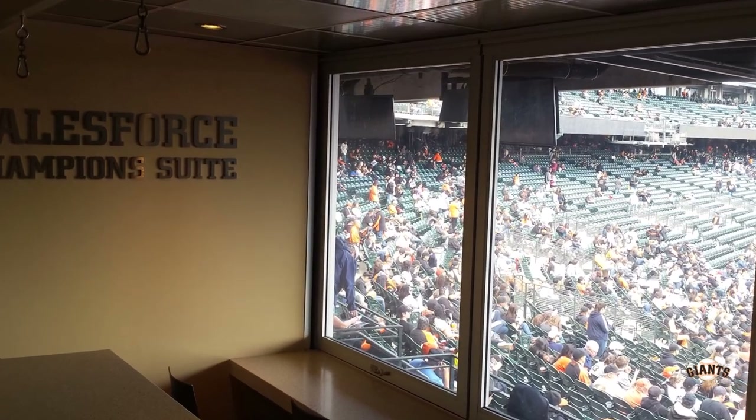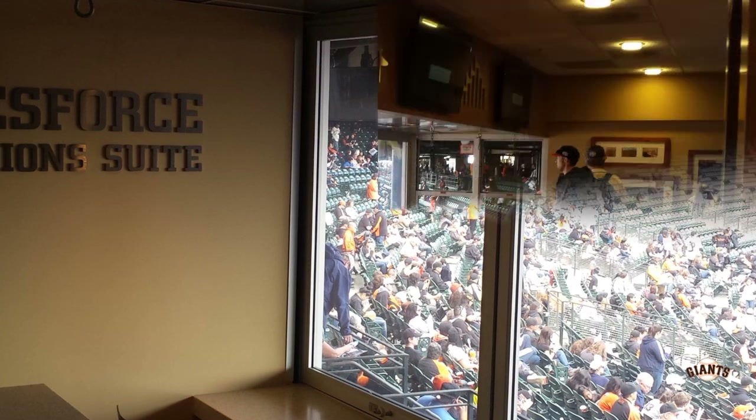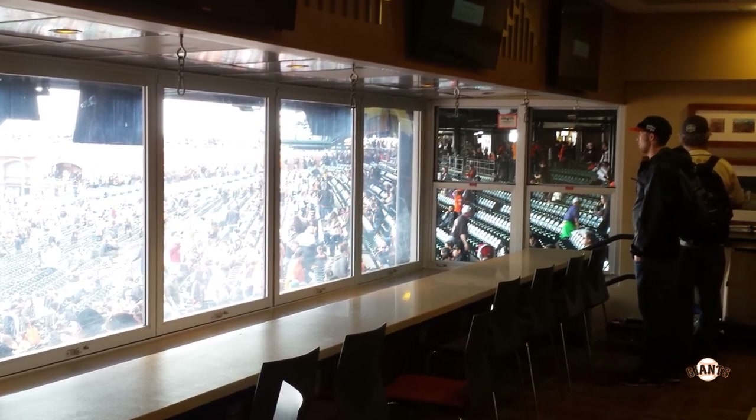Adjacent to the press area is the Salesforce Championship Suite, and this is a view inside it — a great place to watch the game if you can get in there.